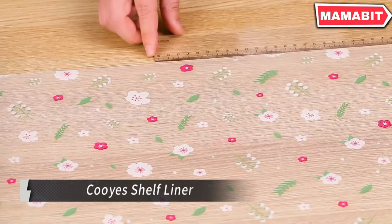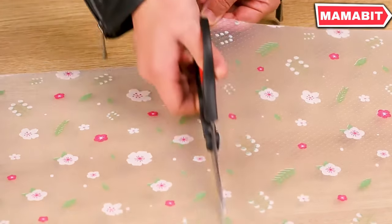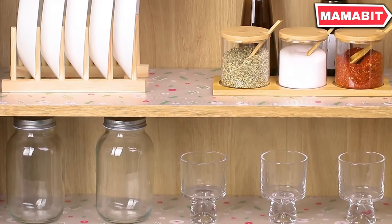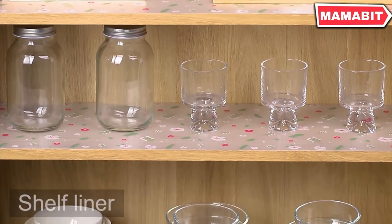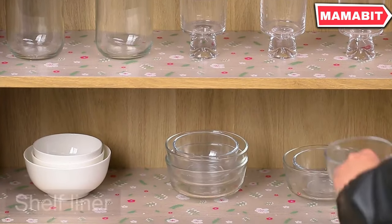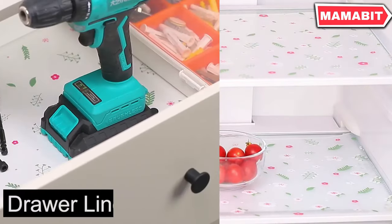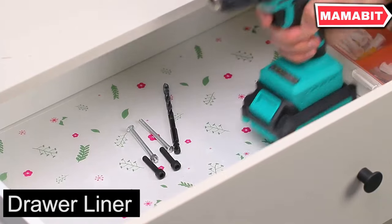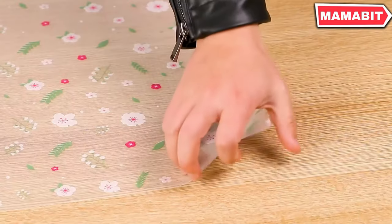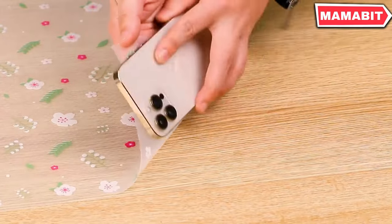Transform your storage spaces with Cooley shelf liner — the optimal solution for a cleaner, more organized home. These easy-to-install practical liners are a must-have for kitchens, bathrooms, and pantries, crafted from durable, resilient EVA material built to last. They're BPA-free and odorless, ensuring a comfortable environment for your family. The practical design features a waterproof, non-slip surface that's easy to clean with a simple sponge or cloth.